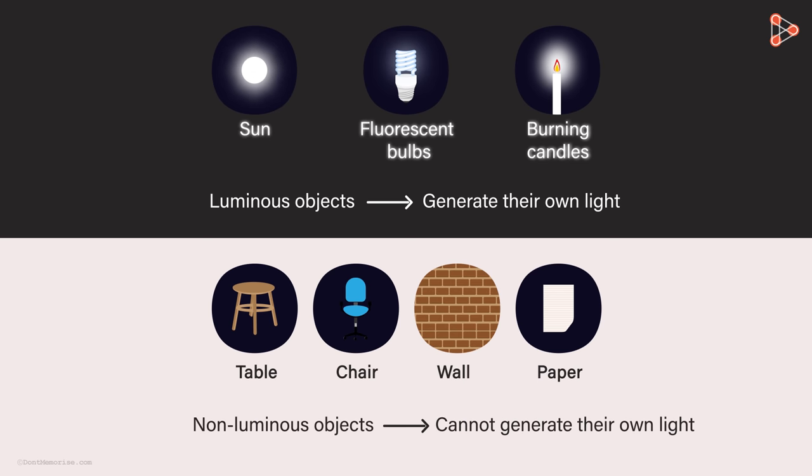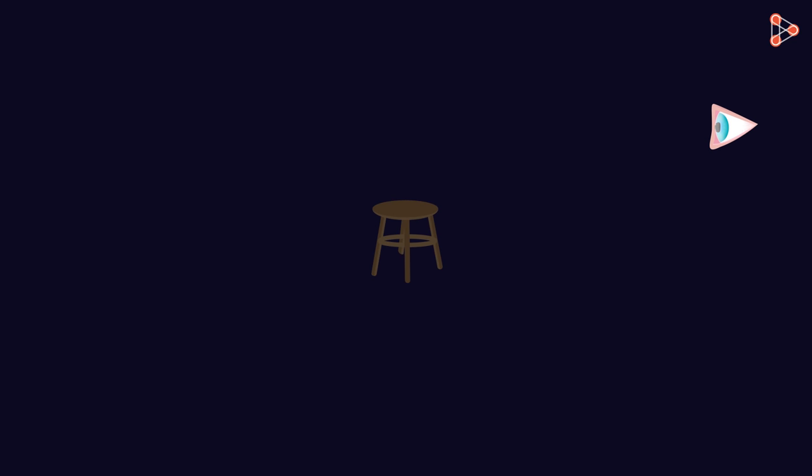But we see objects around us because of the light coming from them. And if objects like these cannot generate light, then how come we are able to see them? We are able to see them because of the reflection of light — these objects reflect the light to our eyes.